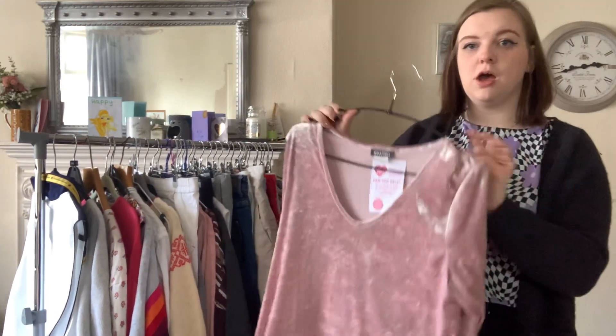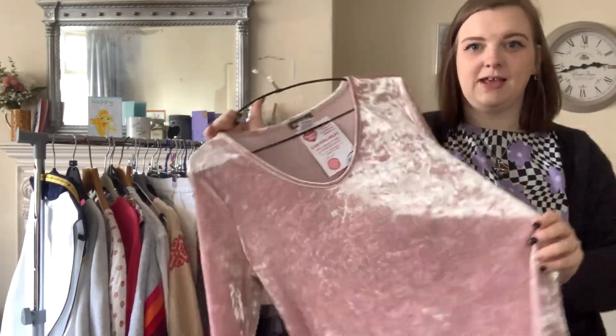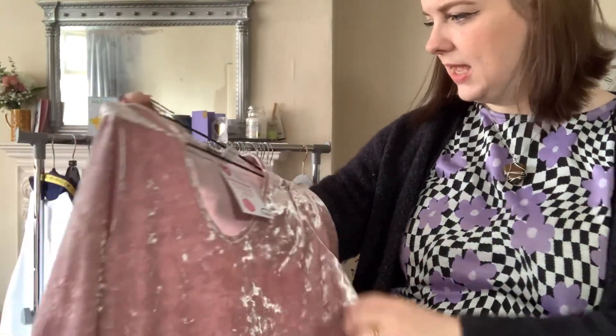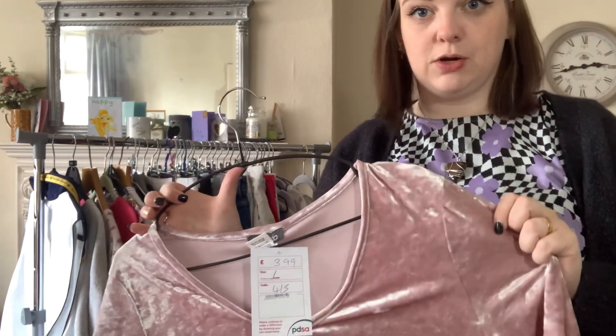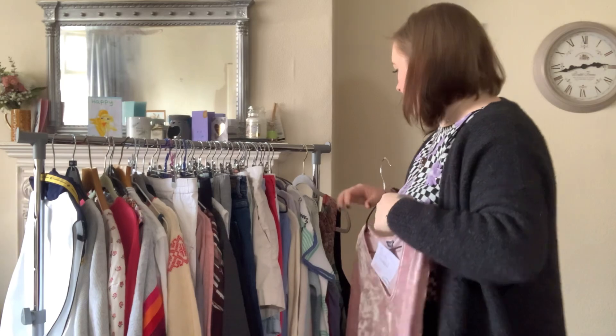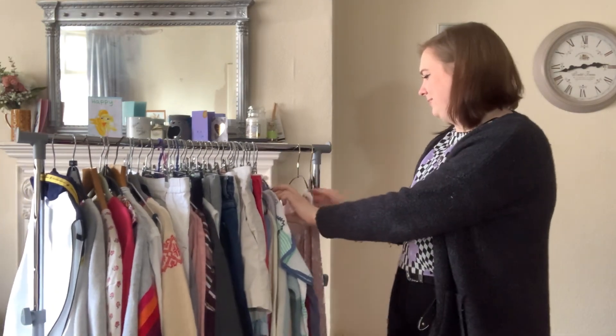Next up is a little bit of Kim and Co, but this is a little different for Kim — it's velvet, like a baby pink velvet. It's a size medium and was £3.99. I can't resist a little bit of velvet — I love velvet. I don't actually like to wear it but I love picking it up.